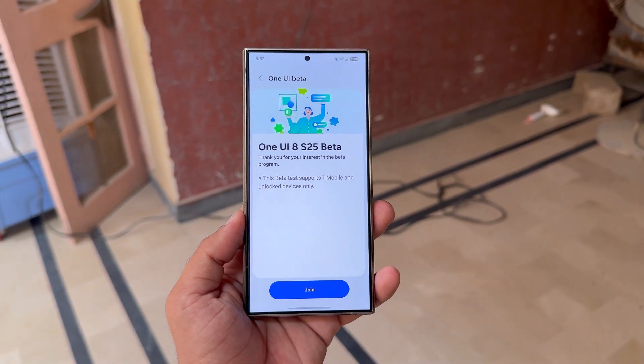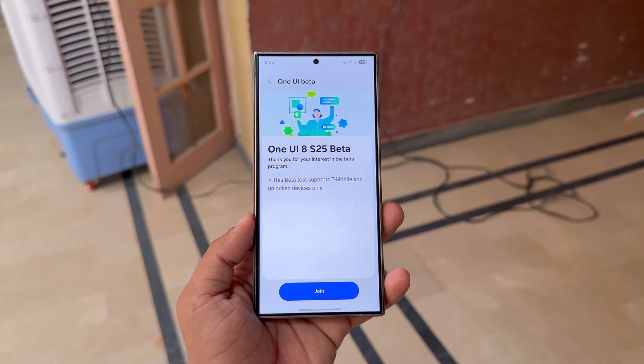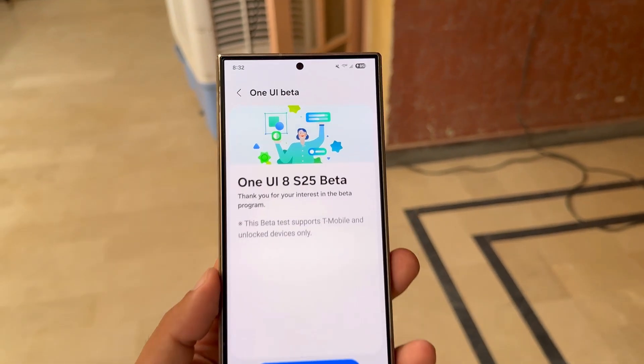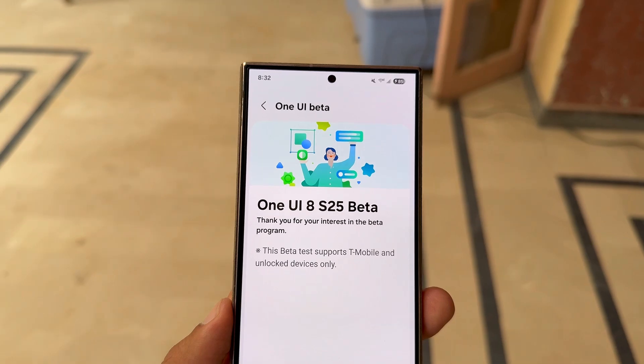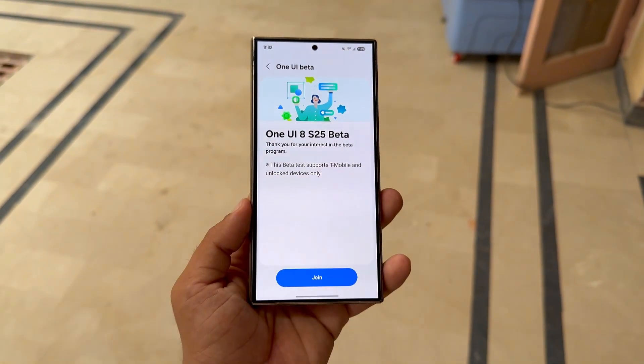According to the leak, owners of the S24 lineup, Fold 6, and Flip 6 could gain access to the One UI 8 Beta program as soon as next week. However, details are still lacking when it comes to which regions will be included and how many testing slots will be made available.